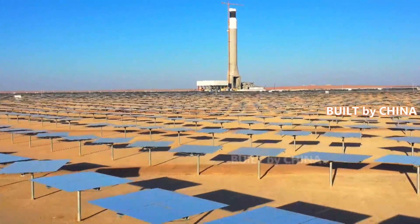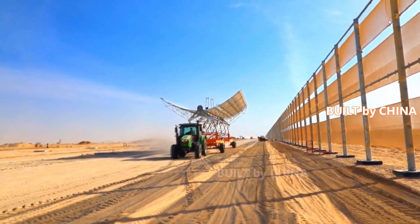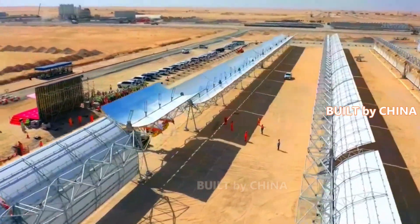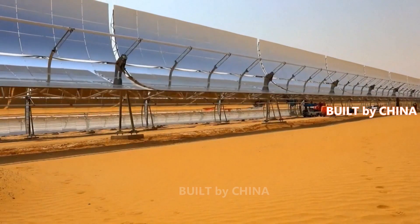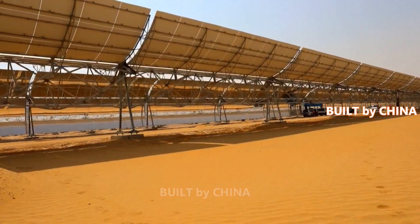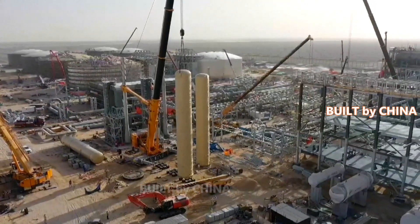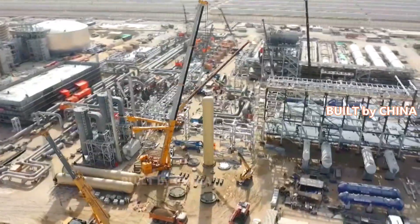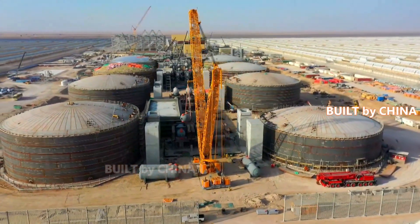As the world's largest integrated solar energy project so far, the fourth phase project of the Maktoum Solar Park features three technologies: the central tower solar thermal technology, the trough solar thermal technology, and the photovoltaic power generation technology. After the project is completed and put into operation, it will meet the electricity demand of 320,000 households in Dubai, and reduce 1.6 million tons of carbon emissions every year, helping save energy and reduce emissions.